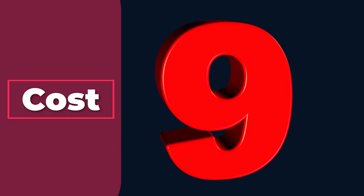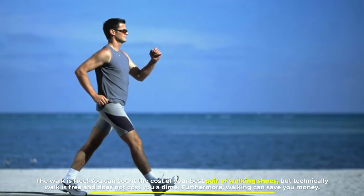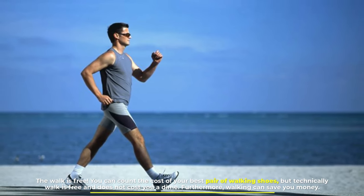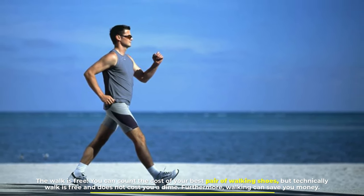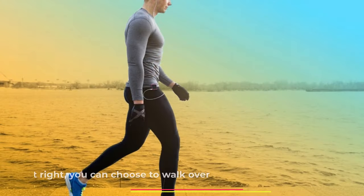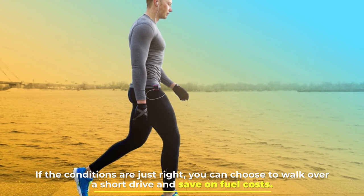Number 9: Cost. Walking is free. You can count the cost of your best pair of walking shoes, but technically walking is free and does not cost you a dime. Furthermore, walking can save you money — if the conditions are just right, you can choose to walk over a short drive and save on fuel costs.